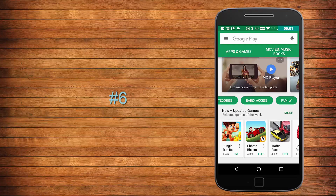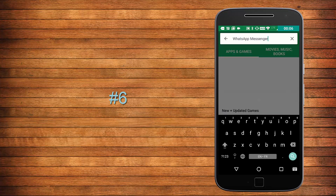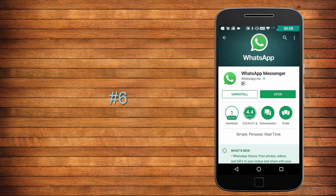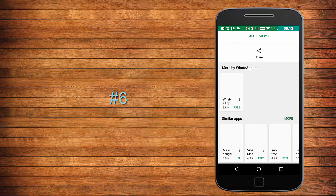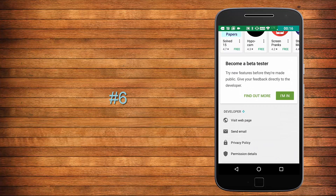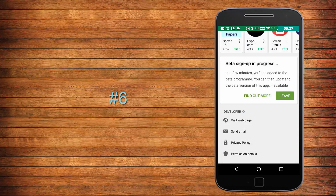This feature is similar to Early Access, but Early Access is about unreleased applications whereas this is about unreleased updates of already-released applications. For example, if WhatsApp is working on an update, you can search for WhatsApp, go to its page, scroll to the bottom, and you will see a message saying 'Become a beta tester'. Tap 'I'm in' and you will get the update of that app in advance, before everyone else.